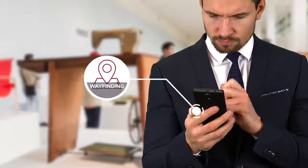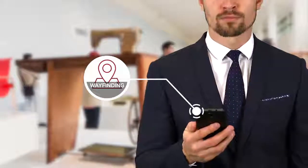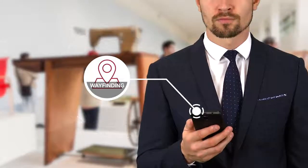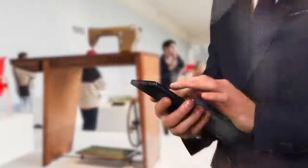The ThinkProxy Museum app also features wayfinding, enabling the museum to load geomaps of the facility and broadcast directly to customers' smartphones and devices.